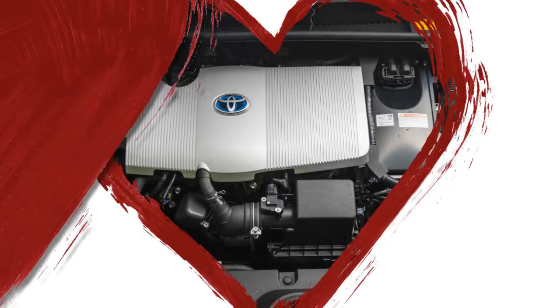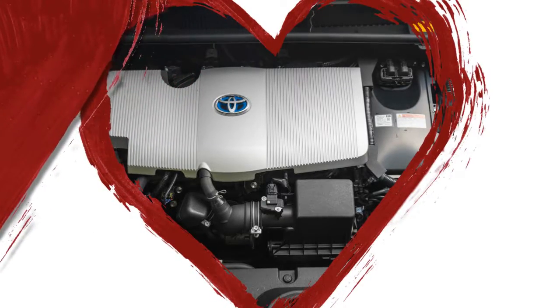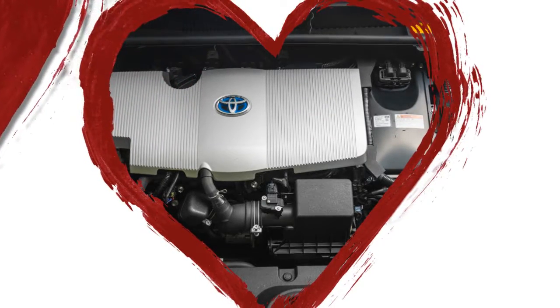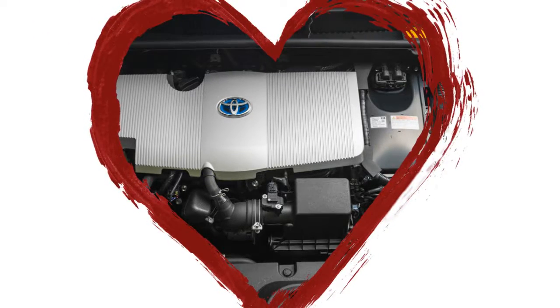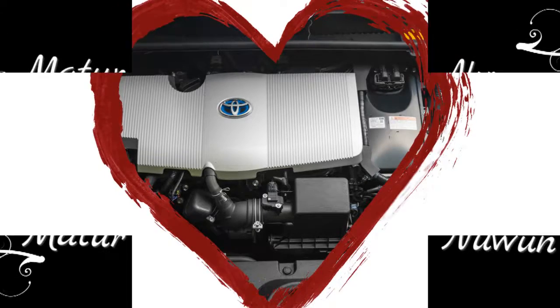The package also includes automatic emergency braking with pedestrian detection that will bring the Prius to a complete halt when it sees an obstruction or a pedestrian at speeds below 18 mph, and will reduce the speed of impact when the system detects these objects at higher speeds.